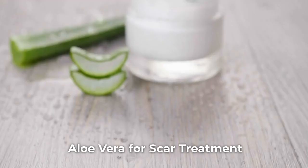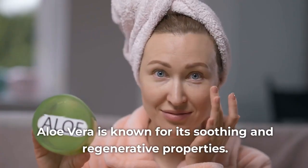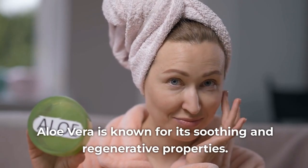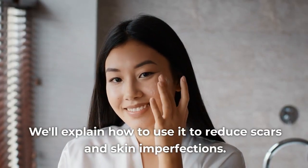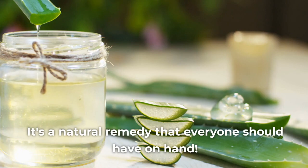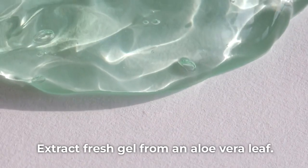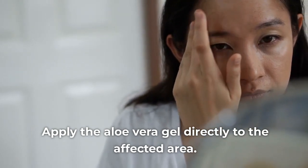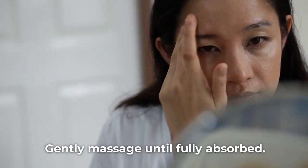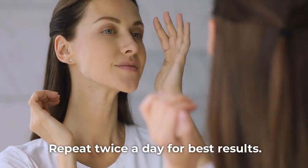Remedy 4: Aloe Vera for Scar Treatment. Aloe vera is known for its soothing and regenerative properties. We'll explain how to use it to reduce scars and skin imperfections — it's a natural remedy that everyone should have on hand. Extract fresh gel from an aloe vera leaf, add a few drops of rosehip oil to enhance skin regeneration, apply directly to the affected area, gently massage until fully absorbed, and repeat twice a day for best results.